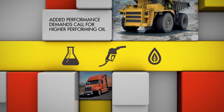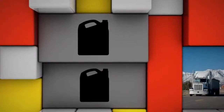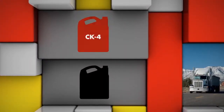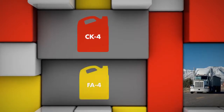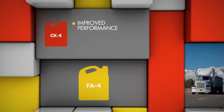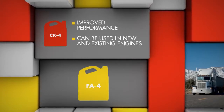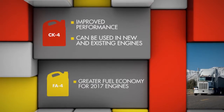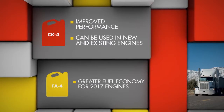In late 2016, heavy-duty vehicle owners will benefit from one of two new categories of engine oil. They're called CK4 and FA4. CK4 oils will provide improved performance versus today's oils and can be used in both new and existing engines, while FA4-approved oils will deliver greater fuel economy benefits for 2017 engines.